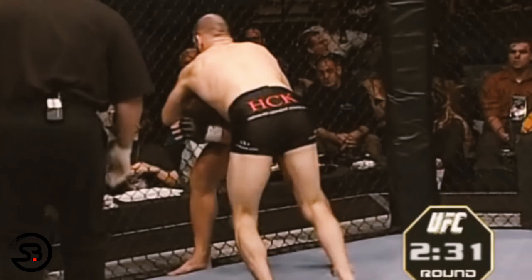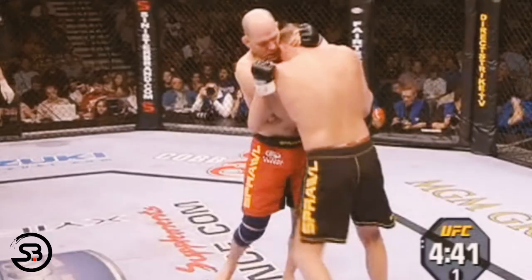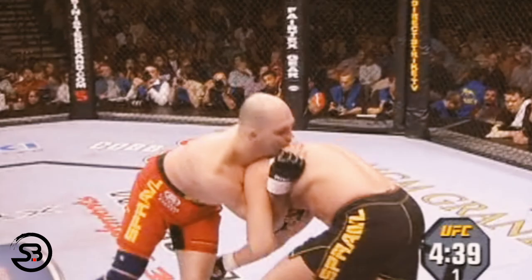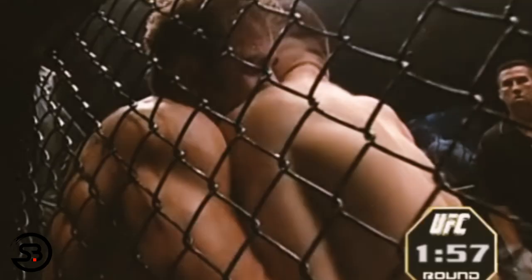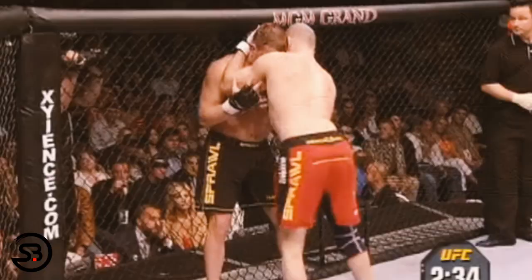The front headlock is a control position that was favored by Matt Lindland. After wrapping up his opponent's head underneath his shoulder, his main objective was to throw powerful knees to their head. The common entry was to have a collar tie on his opponent and then to snap their head down and into the front headlock on the same side. As well as throwing knees after the front headlock, knees could also be used to break the opponent's posture when looking to snap them down into the front headlock.